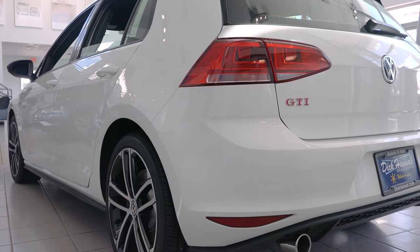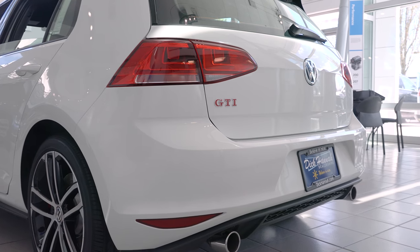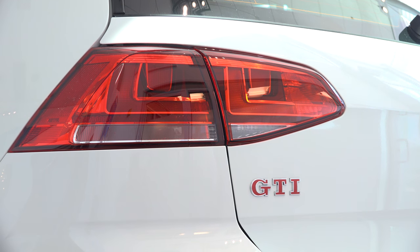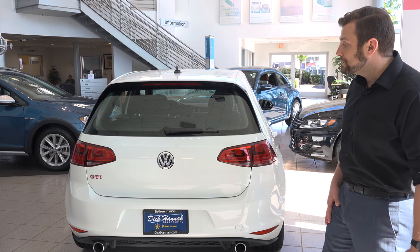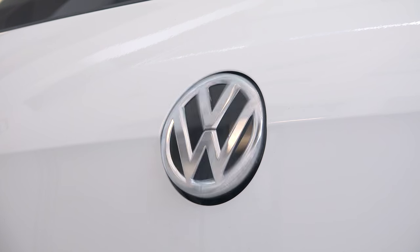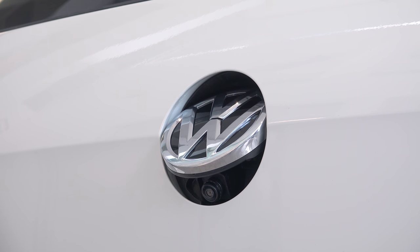In the back of the GTI we have a really sharp look with the taillights with an LED strip for better visibility. We have dual chrome exhaust tips and the Volkswagen emblem has a hidden backup camera and trunk release.